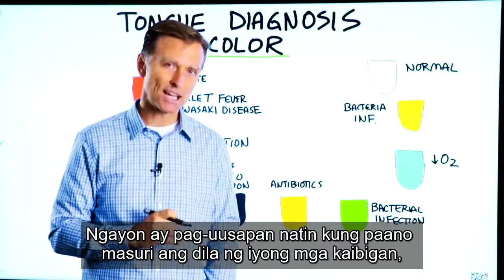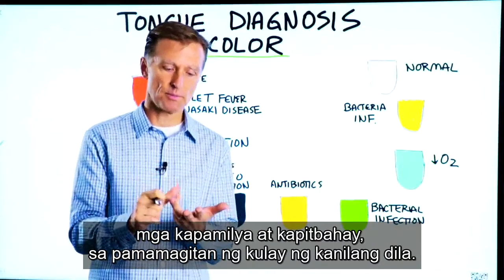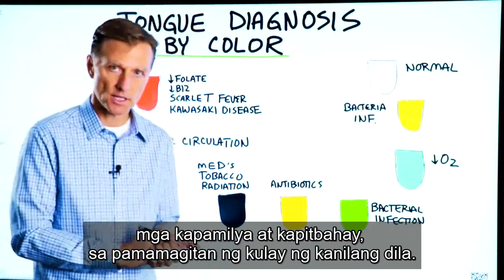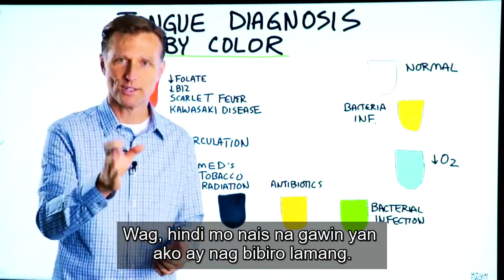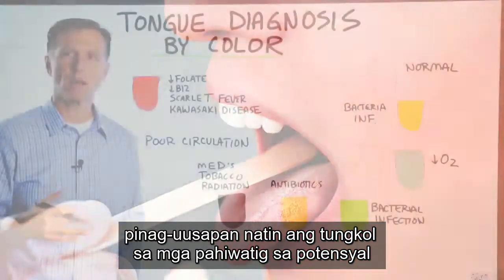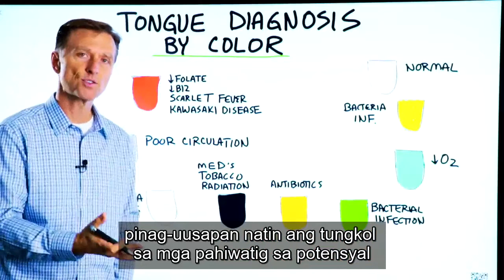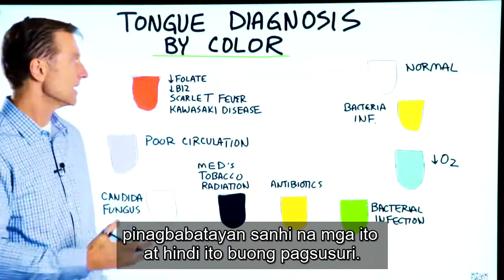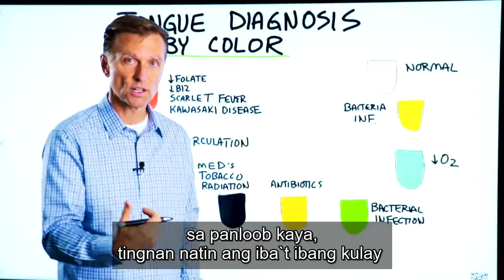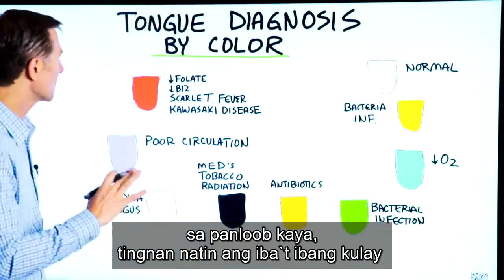Today we're going to talk about how to diagnose your friends, family members, and your neighbor's tongue by way of the color of their tongue. When I say diagnose, we're just talking about clues of potential underlying causes. This is not a full diagnosis. The color of your tongue can give you valuable information on what's going on internally. So let's go through the different colors.